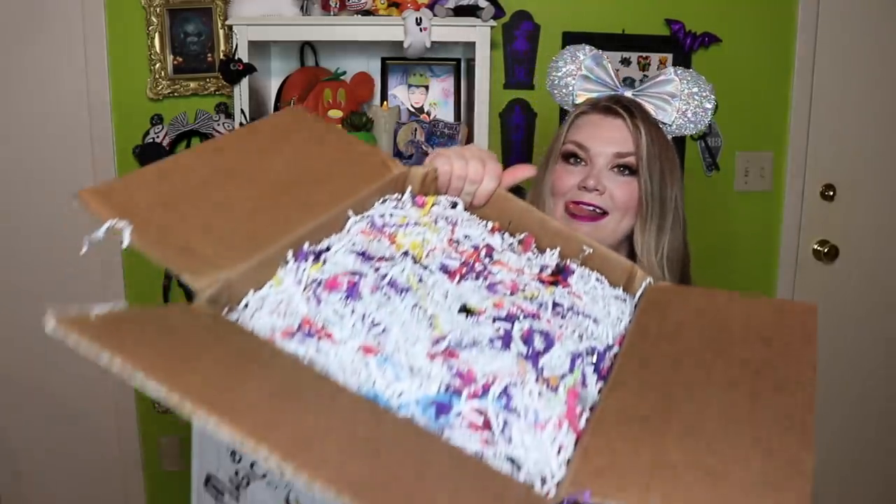It's got beautiful rainbow confetti inside — oh my gosh it's really heavy! And then we have their typical packing slip here.